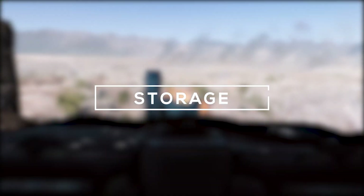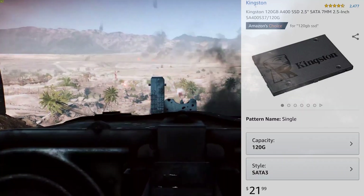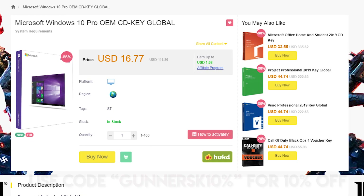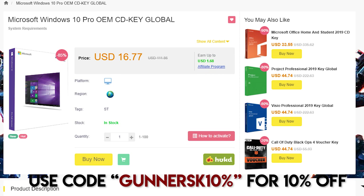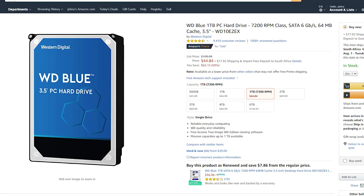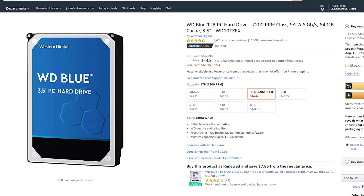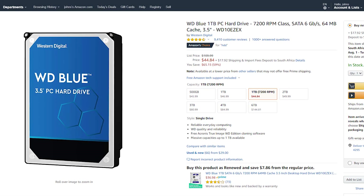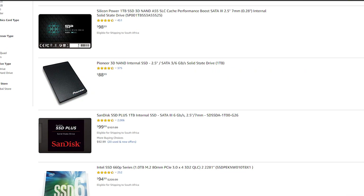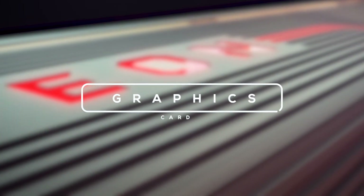For storage, I'm using an SSD along with a traditional hard drive. The SSD is the Kingston A400 120 GB, used to install Windows — which you can pick up for around $13 from SCDKey via the link in the description — as well as a few apps and games. For secondary storage, I'm using the Western Digital 1 TB hard drive at only $43. Alternatively, instead of an SSD plus HDD combo, you could just get a larger 1 TB SSD, as they've gotten pretty affordable in recent years.